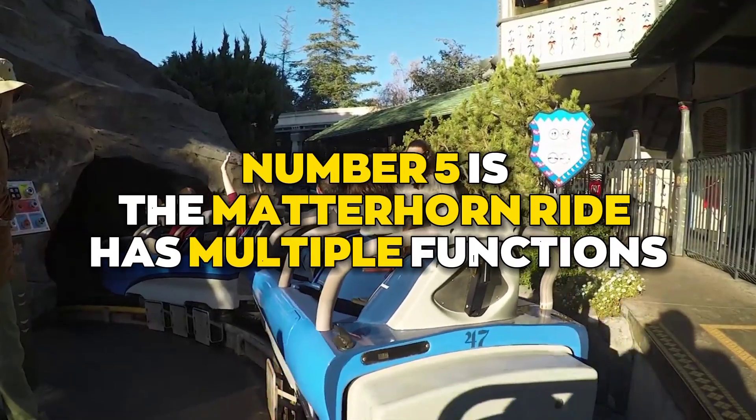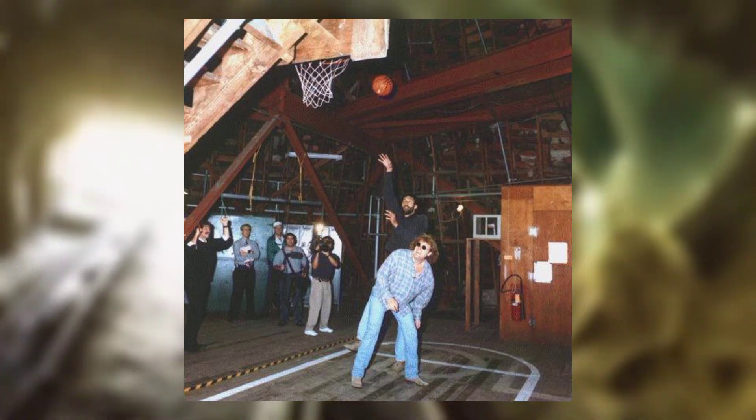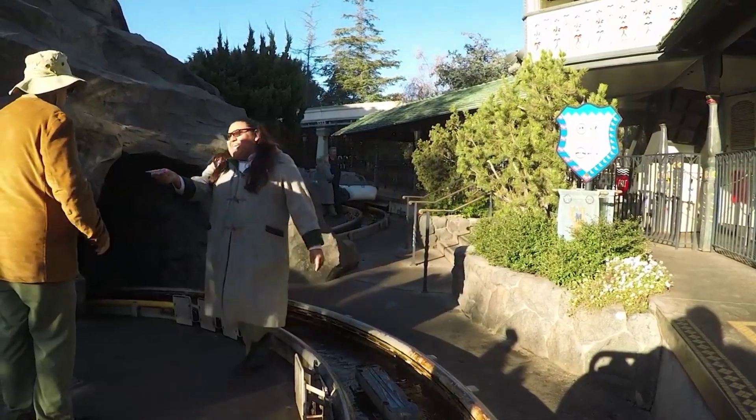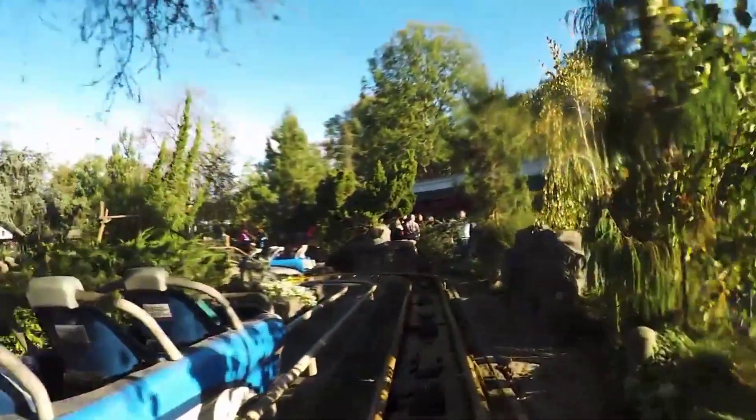Number five is the Matterhorn ride, which has multiple functions. Inside the Matterhorn, there is a basketball court for employees. It is also possible to rappel off the Matterhorn — you have to pay extra and arrange for a guide, but it could be worth it. There is also water at the end of the ride; when they were building it, they couldn't figure out how to make the ride slow down, so they used water resistance.